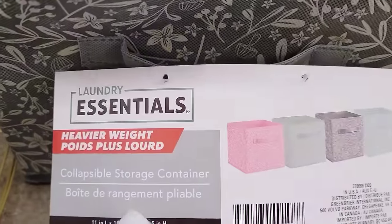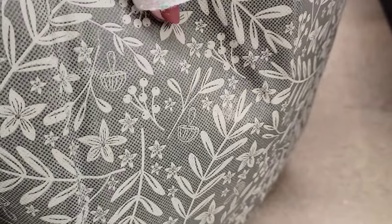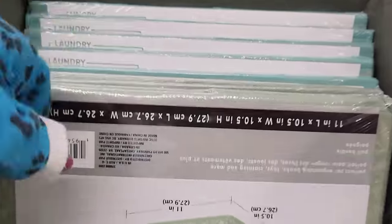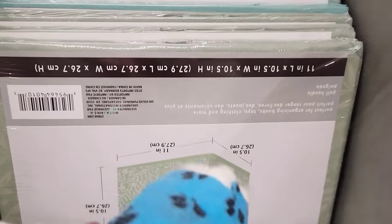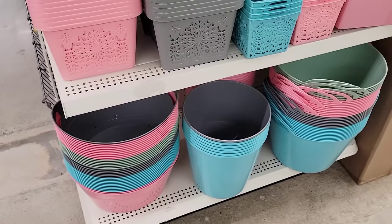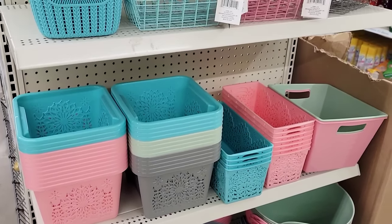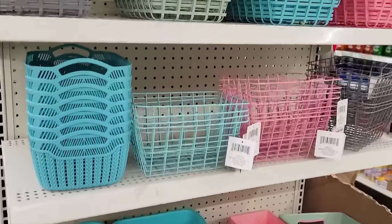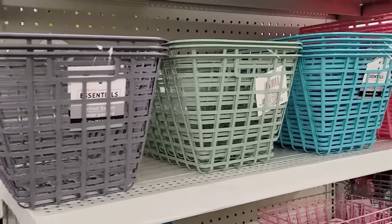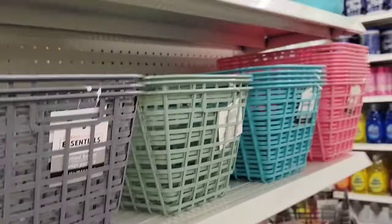They have a new print of their storage containers — 11 by 10½ by 10½ — in pink, green, gray, and blue, with flowers, leaves, and mushrooms on them, by Storage Essentials. They also have matching baskets and storage containers in the same colors: teal, green, gray, and pink — a great variety.